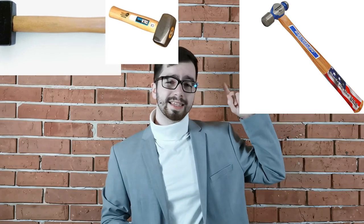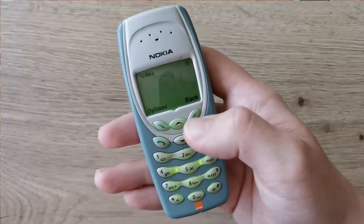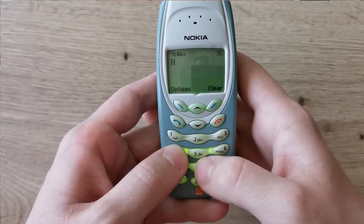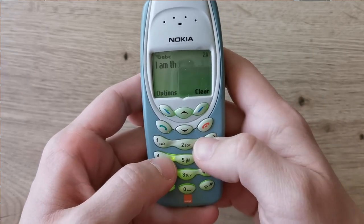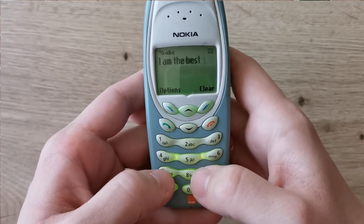This hammer weighs exactly 4 ounces, which is 113.4 grams. Do you still think that this is a coincidence? Look at this sturdy device. By the way, the screen has a super icon for the blue light filter — a monochrome display. The resolution of the display is 96 by 65 pixels, the aspect ratio is 3 by 2, and it is capable of showing up to 6 lines at once.